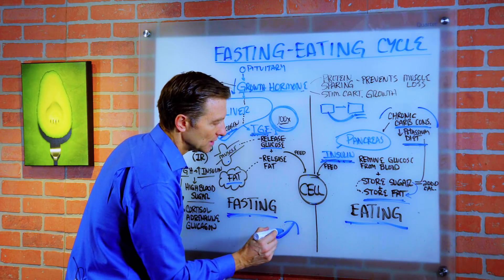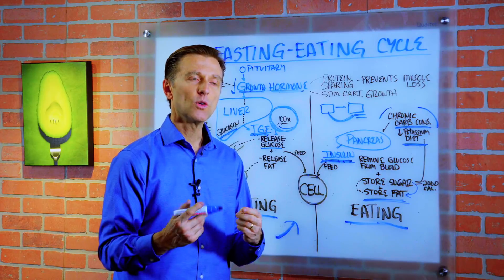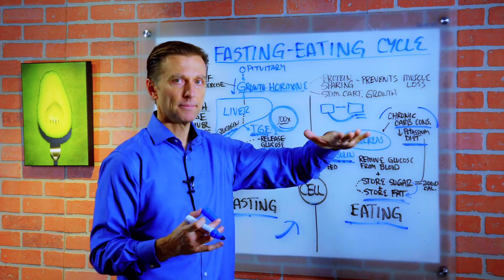So now what happens is we need more and more insulin to create the same effect. When we have more insulin, we still have normal blood sugars, because we have more insulin to lower them.